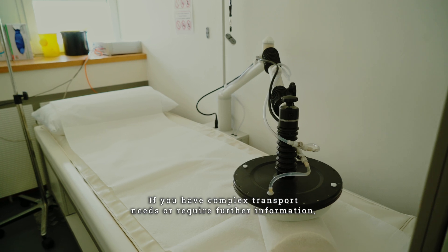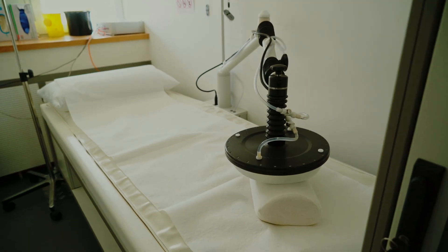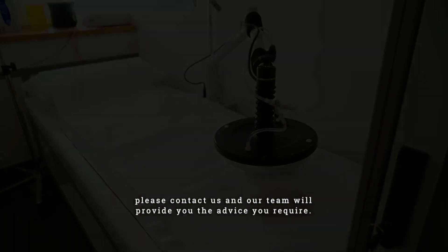If you have complex transport needs or require further information, please contact us and our team will provide you the advice you require.